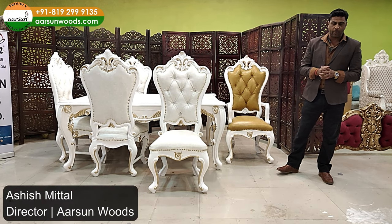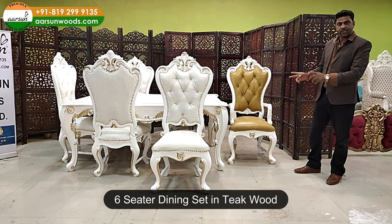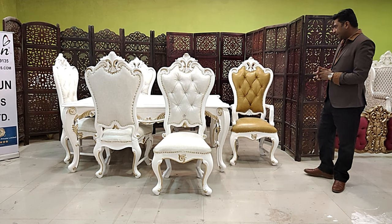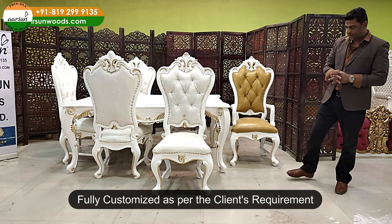Nausekar, Ashish Bittal from Arson Woods. One more dining set I'm showing you today — a six seater, teak wood, white and gold paint, customized to the client's requirement.